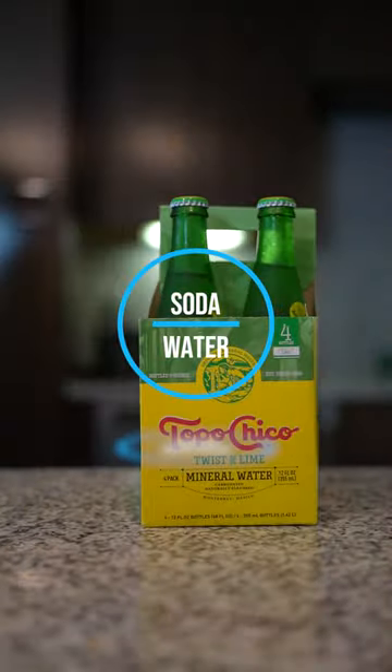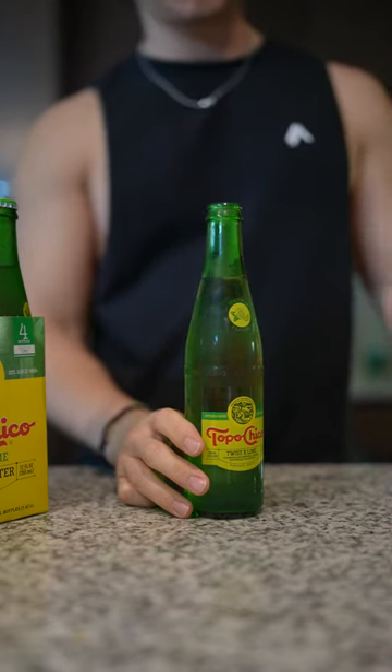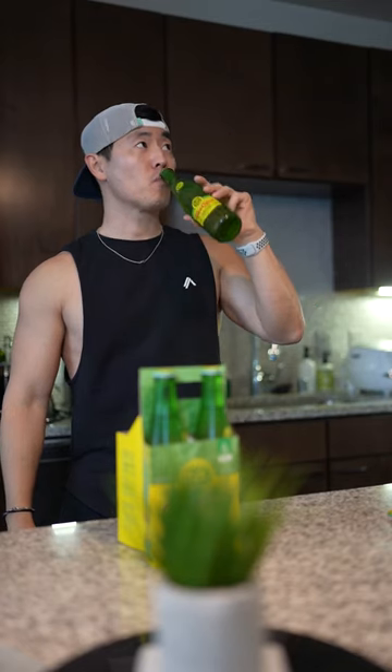Soda water. This isn't to be mistaken to replace food, but can definitely help curb those hunger pangs until your next meal. Some studies show it gives a sense of fullness and also helps with digestion. I know these definitely help me pass the time until my next meal. Don't forget, you can always add a little extra flavor with these water flavor enhancers if you're looking for something sweet.